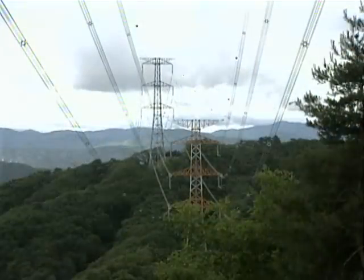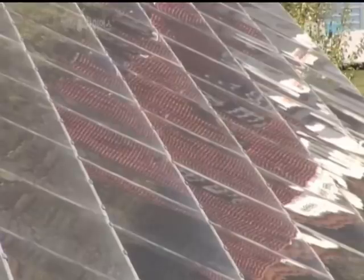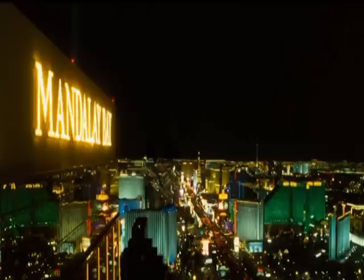The existing power grids are not connected to renewable energy sources, incapable of charging smart homes, home appliances, and electric cars, and are not responsive to power outages.